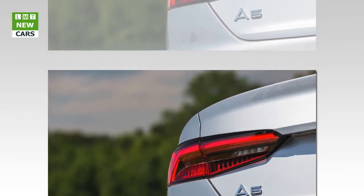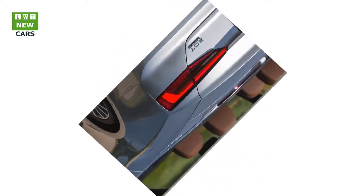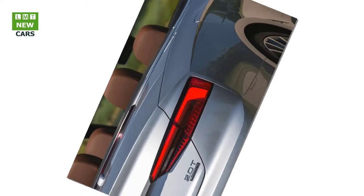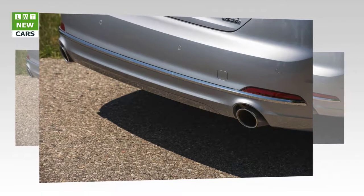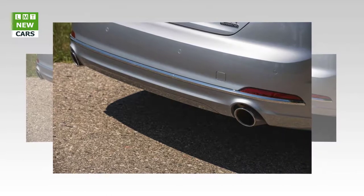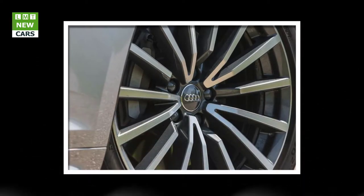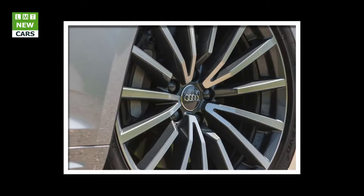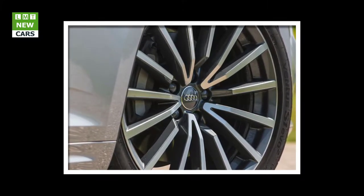Proving it's no one-trick pony, the new A5 excelled in other track tests. The Continental ContiSportContact 5P radials hung tight on the skid pad to the tune of 0.93g, topping the field by 0.01g. Fade-free stopping from 70 mph in 152 feet bested BMW's 428i by 12 feet and the Lexus RC by 19 feet. Its 76-decibel noise level during flat-out acceleration is quieter than Cadillac's ATS coupe by 3 to 7 decibels.